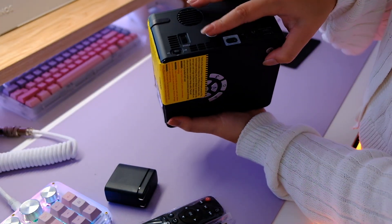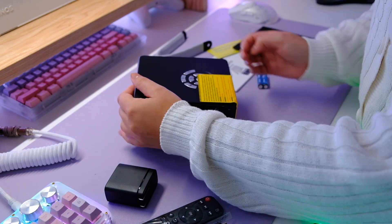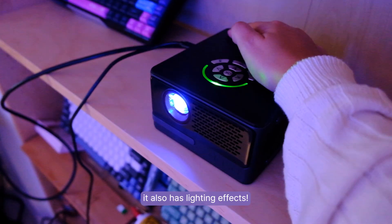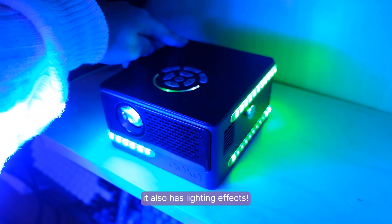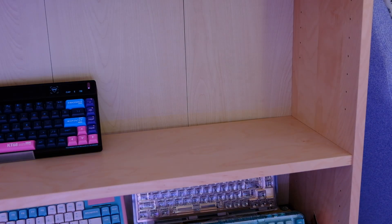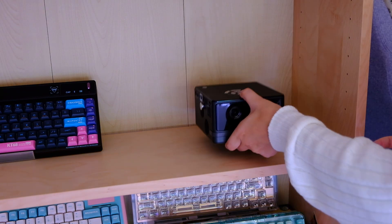Here she is in all her glory — she is heavy. Right off the bat I can notice the little holes for the strap, which is really cute. Because this has a six-hour battery, you can carry it around and bring it outside. If you have some sort of backyard with a projector screen for movie nights, this would be so perfect if you don't really have a nearby outlet.